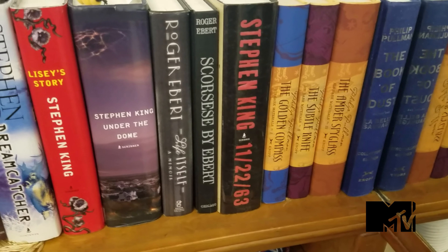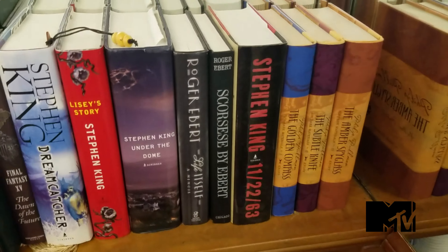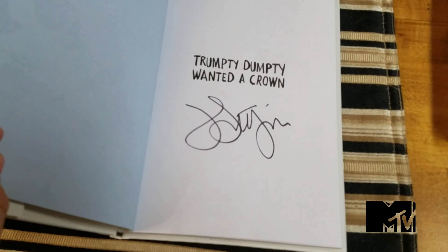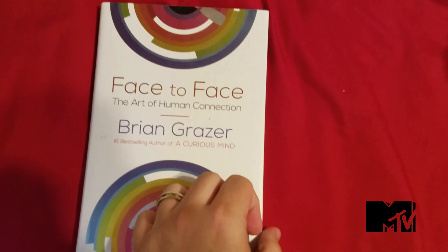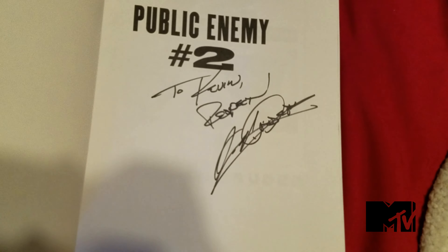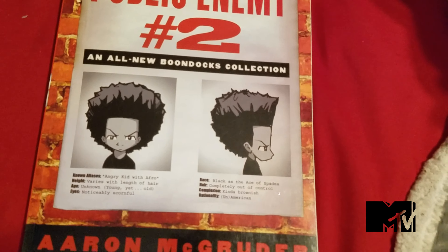Other things scattered throughout the house include signed and collectible books, like The Book of Dust by Philip Pullman, signed by the author. Here we have a signature by Jane Fonda. We have a signed book by funny man and overall great actor John Lithgow — this is not a political statement, by the way, I just got it because it was signed. Brian Grazer. Seth MacFarlane. Aaron McGruder was really nice to sign this copy of the book when I met him at Comic-Con some 12-odd years ago — this was when Boondocks was in its very first season.